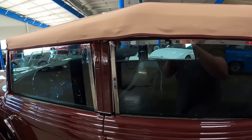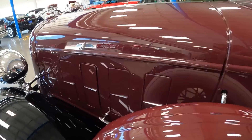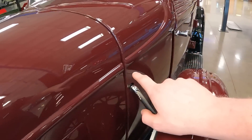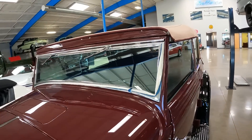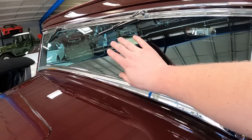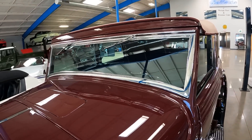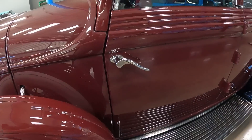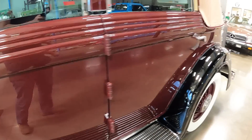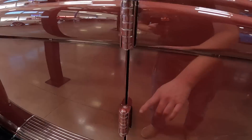This is a convertible, so the top all goes down. Also notice it's a single-piece windshield, which is rare for the '30s — it's not that big though, here's my hand for reference, it's a very slender windshield. Look at how these door handles are designed and how these hinges are exposed.